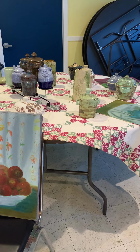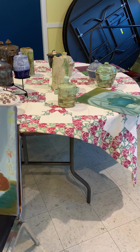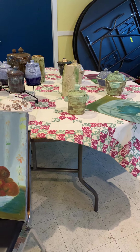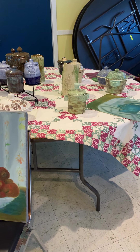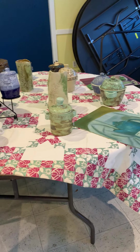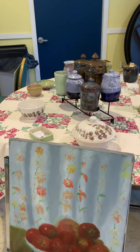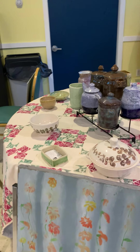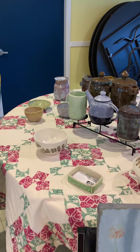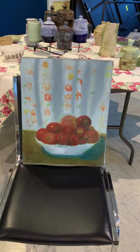Today is November 29th and I'm having my annual show for JDC Art Studio at 5 Chambers Street in Needham. These are the tables I've set up with my artwork, my pottery, and the paintings.